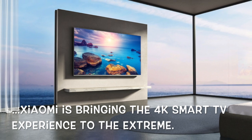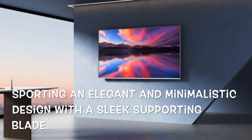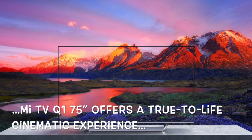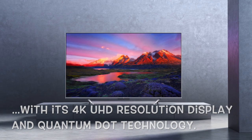Xiaomi is bringing the 4K Smart TV experience to the extreme. Sporting an elegant and minimalistic design with a sleek supporting blade, Mi TV Q1 75-inch offers a true-to-life cinematic experience with its 4K ultra-high-definition resolution display and Quantum Dot technology.